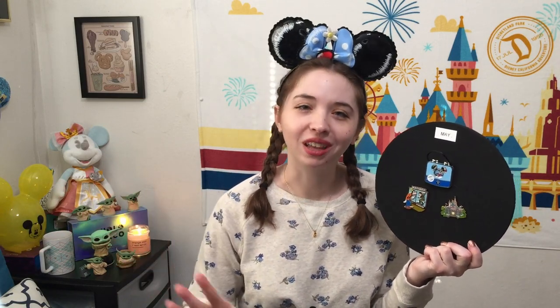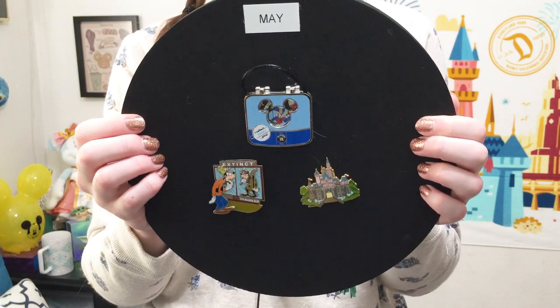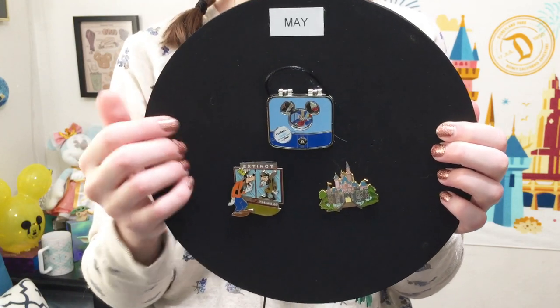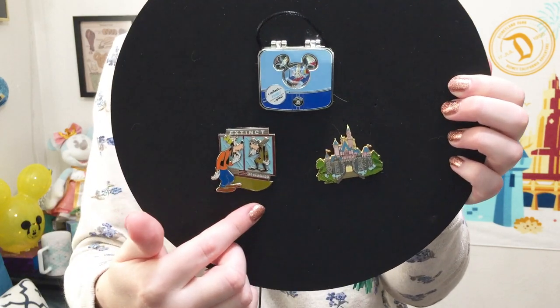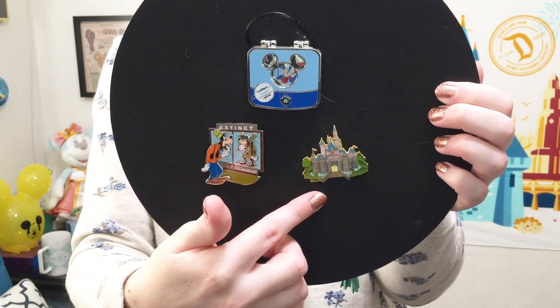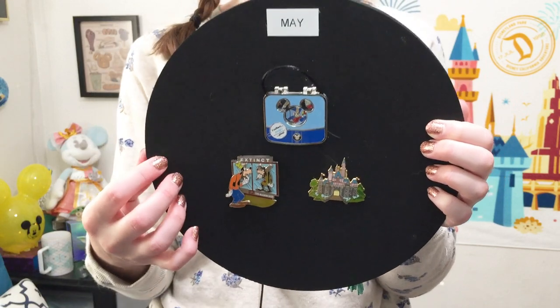In May I got the least amount of pins out of any month. I kind of had a little surge in April — like, I need some new pins — and then May was more of laying low. I only ended up with three pins: a ShopDisney release, a limited edition parks pin, and two eBay finds. Definitely took it a little slow in May.